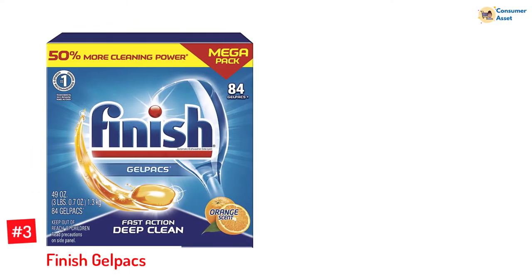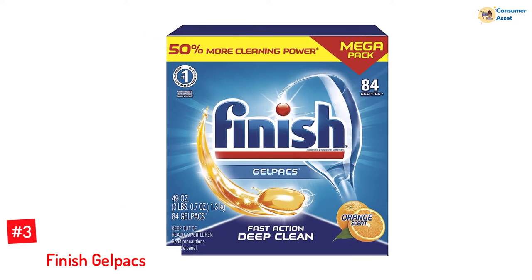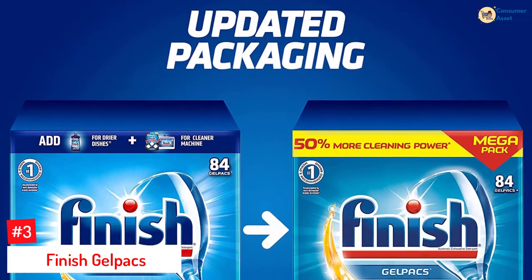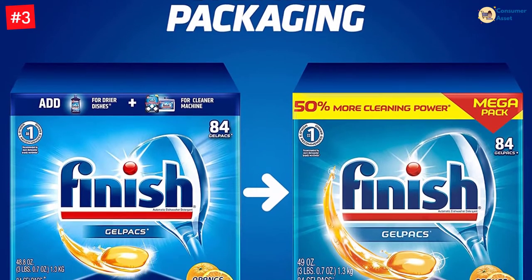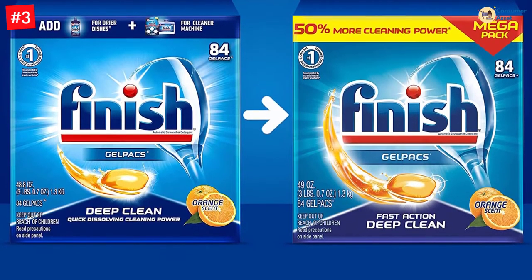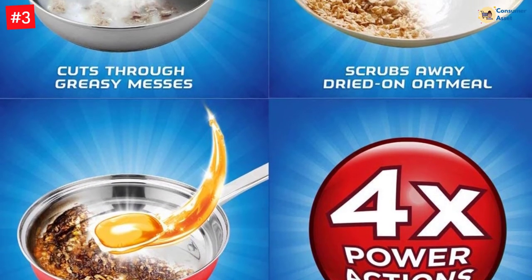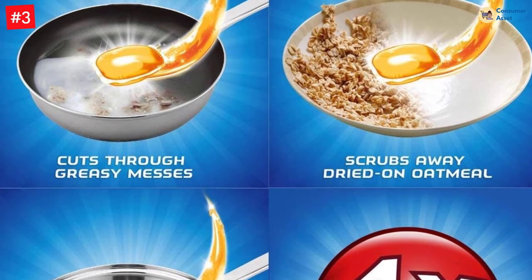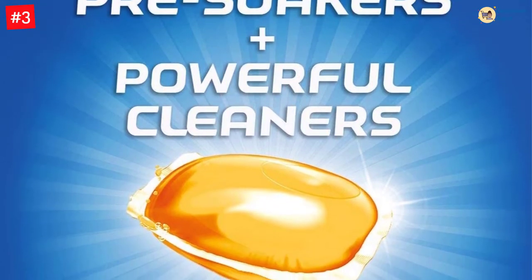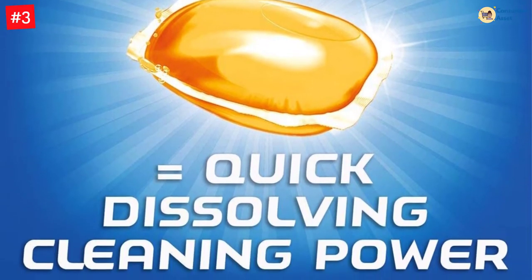Number 3: Finish Gel Packs. With a refreshing orange smell, these pre-measured and convenient-to-use dishwasher packs remove the toughest stains from your dishes and gently scrub them sparkling clean. Each box contains 3 bags filled with 28 gel packs each, totaling 84 gel packs good for 84 loads. The gel packs contain pre-soakers that start acting immediately, removing tough, crusted, burnt, and greasy food residue almost instantly. They don't need to be unwrapped, and the quick-dissolving cleaning powder leaves an orange fragrance on your dishes. This hard-water dishwasher detergent can be used in any brand of dishwasher, including countertop ones.